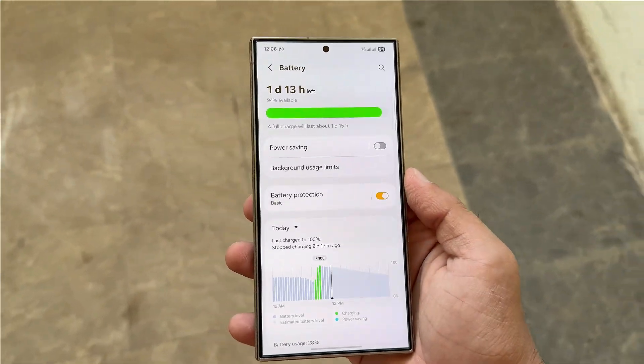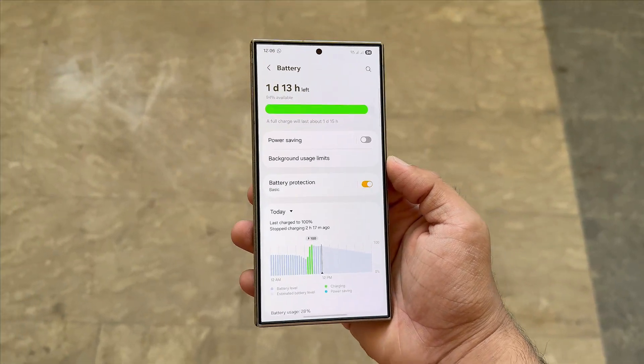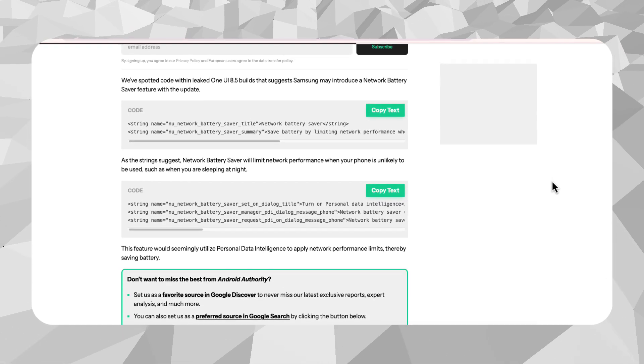That means fewer background app updates or syncs, ultimately helping your battery survive through the night without unnecessary drain. The feature was discovered by Assemble Debug via Android Authority inside the early One UI 8.5 build.